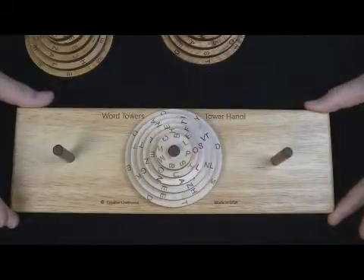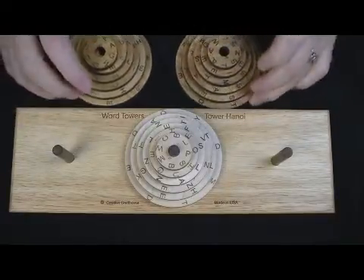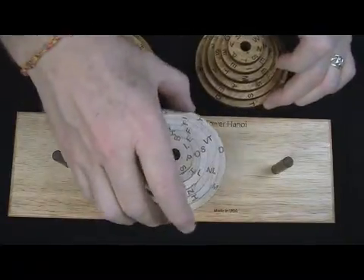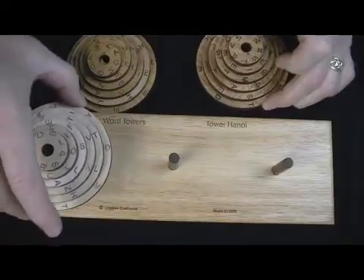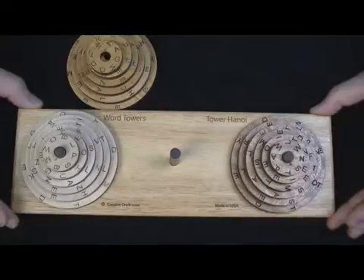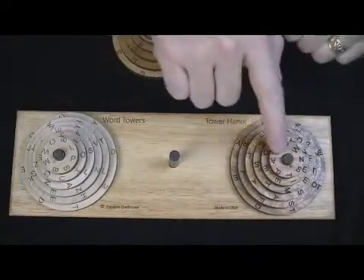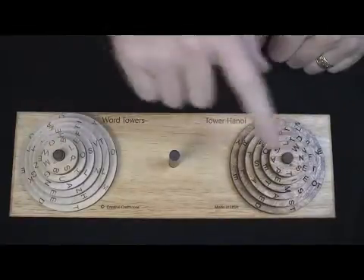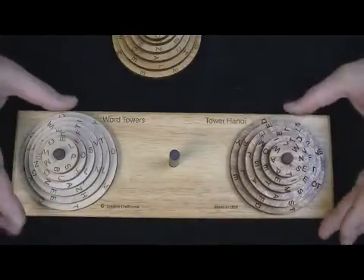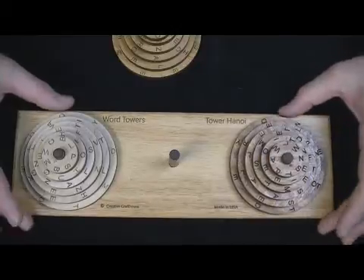It dates back to 1883. But because you have multiple sets of rings and they're different colors, there are some neat things you can do. One would be to take two of the towers — they can be positioned anywhere — and your goal is to transfer positions: put the dark one where the light one is, and the light one where the dark one is, following the same rules. You can only move one ring at a time and never put a larger ring over a smaller ring. This is way, way more difficult than the standard tower.